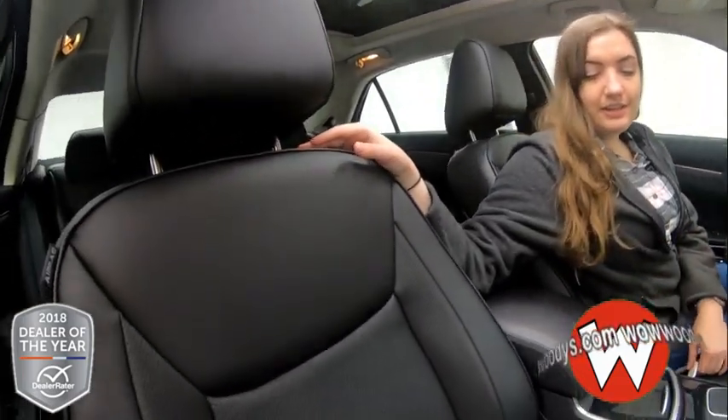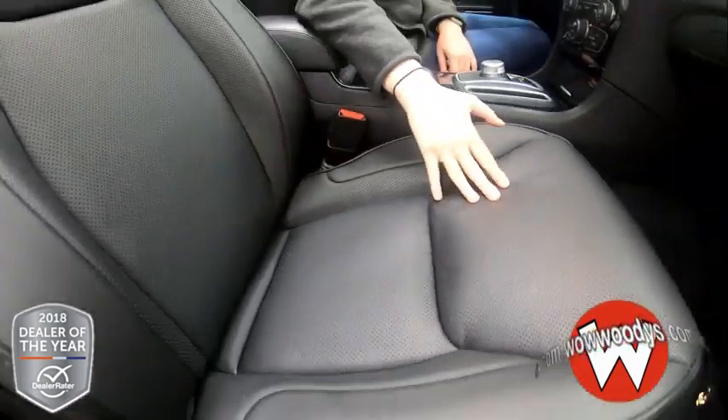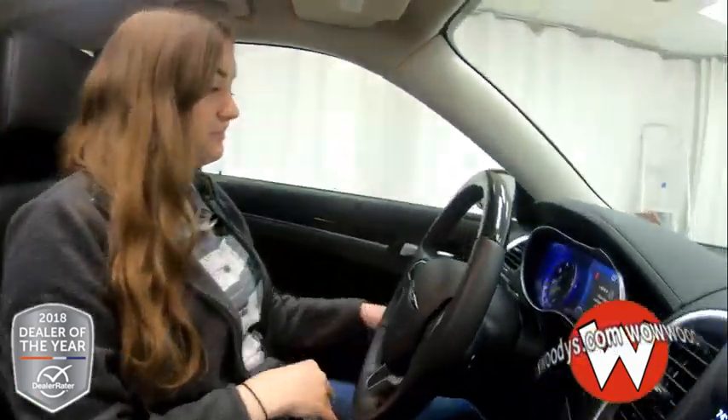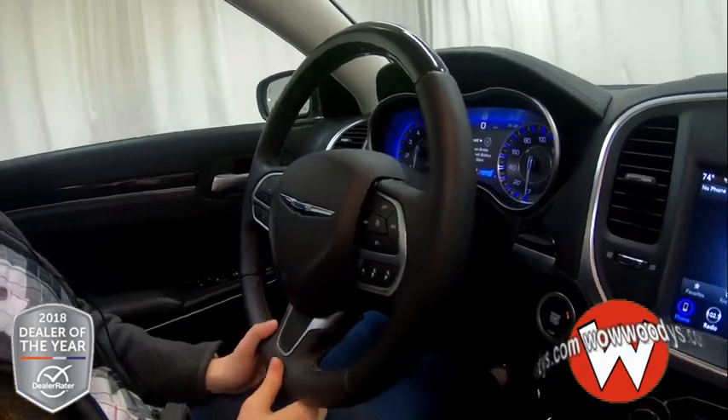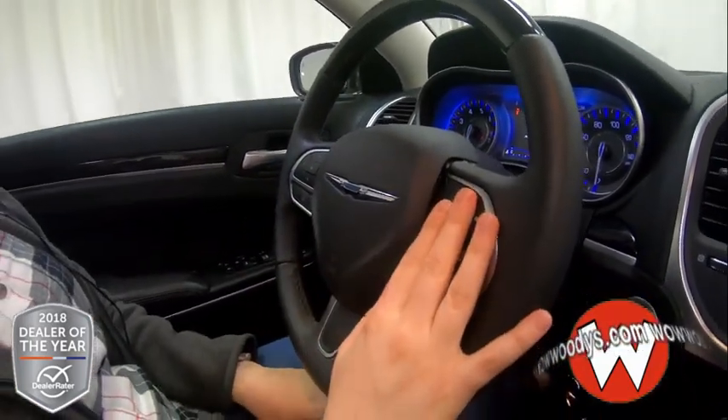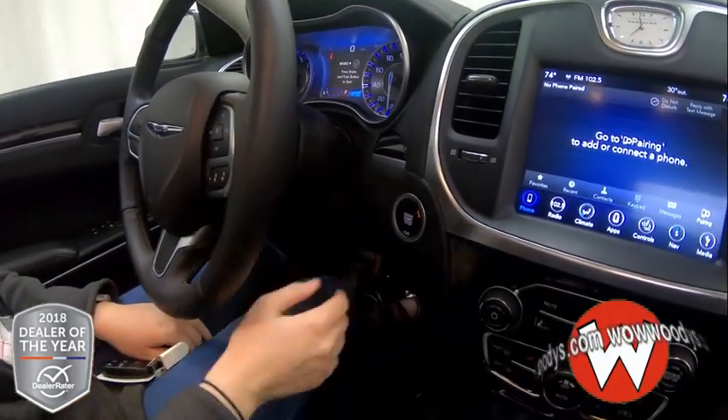Looking at these front seats, there are black leather seats that are heated and ventilated. Super comfortable seats, really well cushioned, and they are power adjustable with memory settings on the driver's side. Looking at your steering wheel, it's leather wrapped and heated. You have your cluster controls, Bluetooth streaming, and your cruise controls with adaptive cruise control and your media controls on the back.